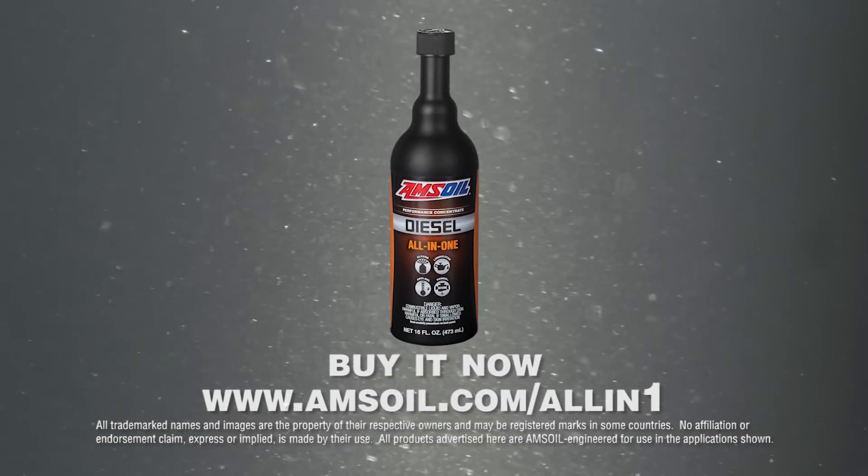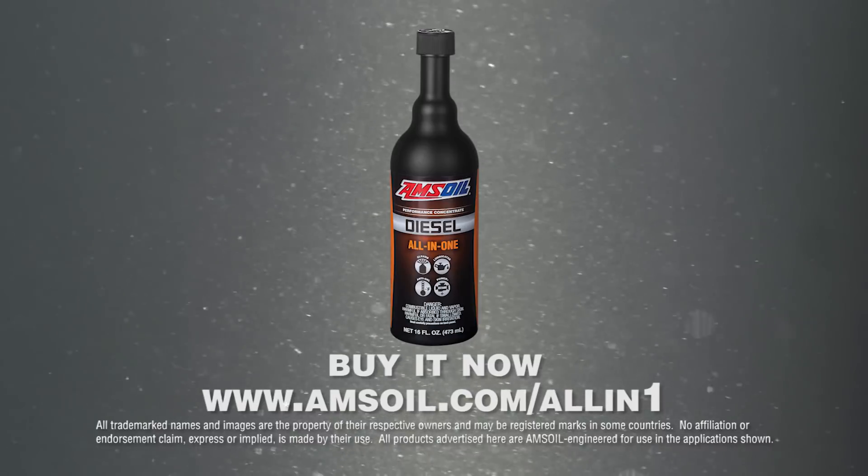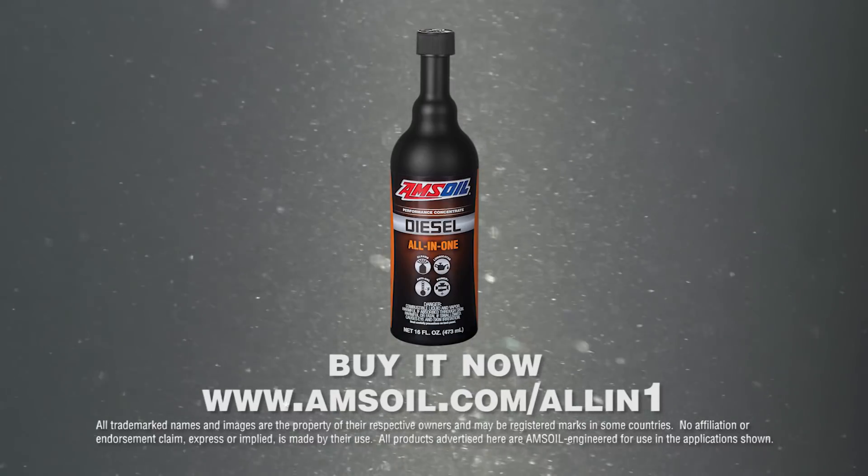If you're serious about diesel performance, get the diesel fuel treatment that's proven to deliver more protection: Amsoil Diesel All-in-One.